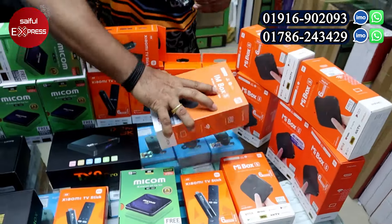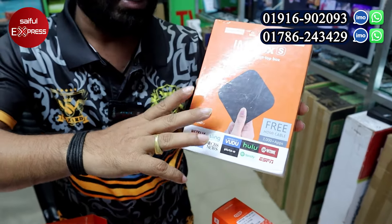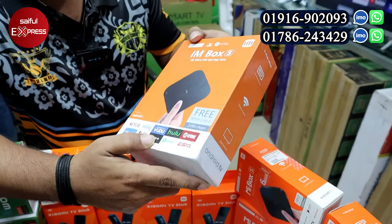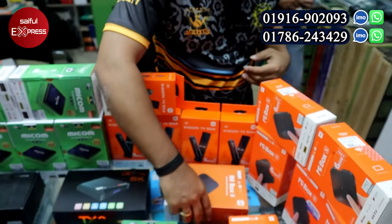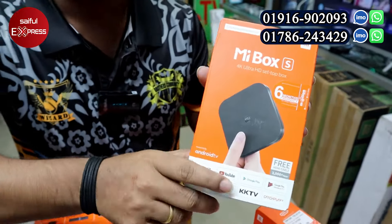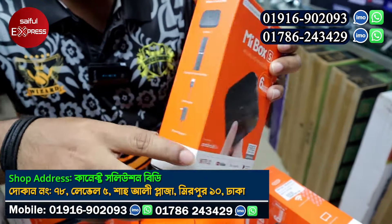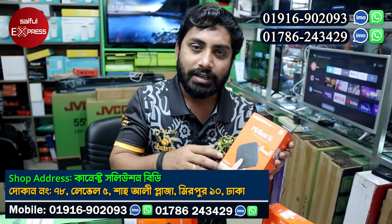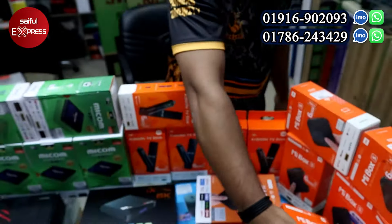We have the MI Box S. The price is about 4,000 to 5,100 taka. The MI Box S has 8GB ROM, Android OS, Google updated services, voice control remote, Google certified device, and a 6-month official guarantee warranty. The market price is 10,000 taka but our price is 7,300 taka.